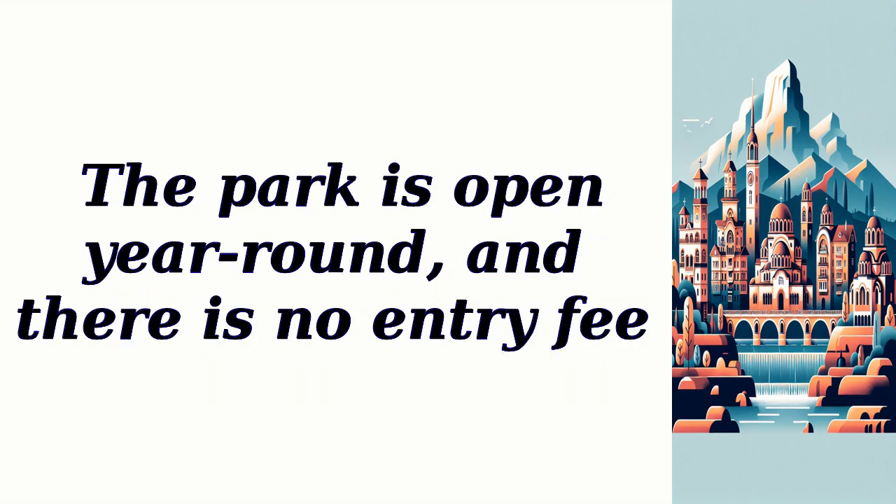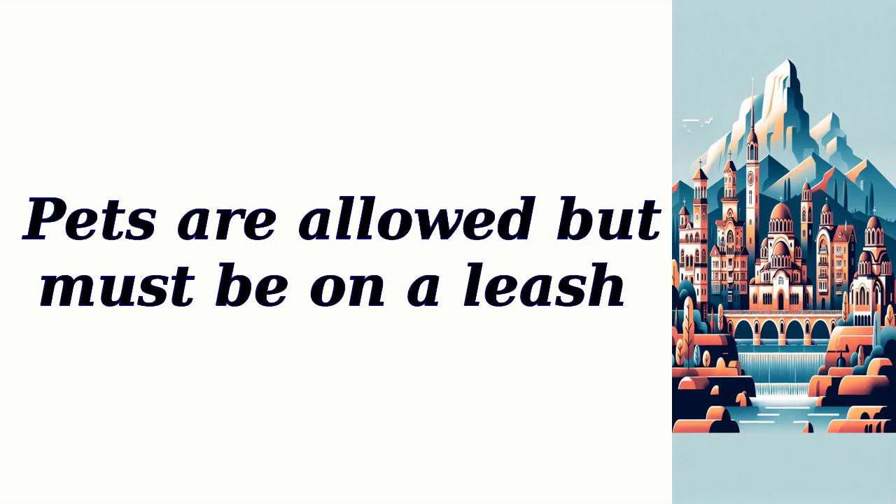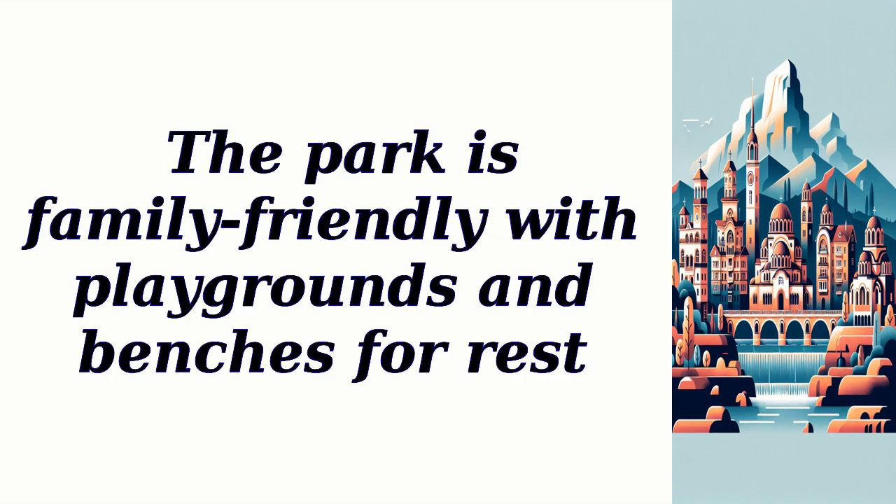The park is open year-round and there is no entry fee. Parking spaces are available nearby and no reservation is required. Pets are allowed but must be on a leash. The park is family-friendly with playgrounds and benches for rest.